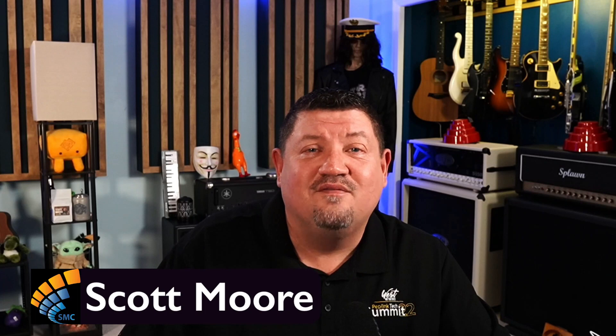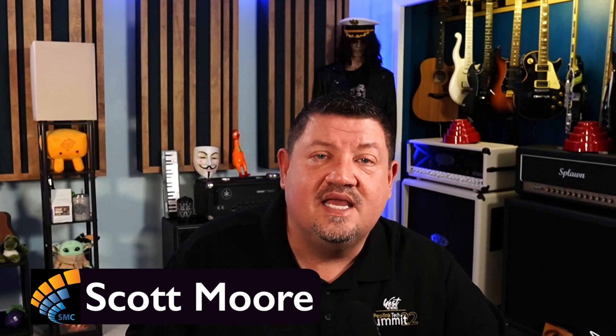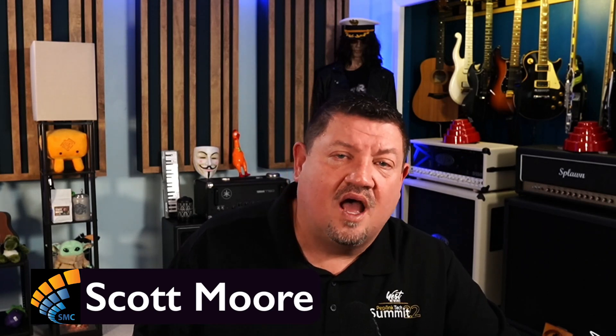All right, it's time again for the SMC Journal podcast. This is the show where we talk about software engineering in IT today — DevOps, performance, security, reliability, observability, all these things. Today's topic is about security. I'm Scott Moore, your host, and I appreciate you being on the show with me today.